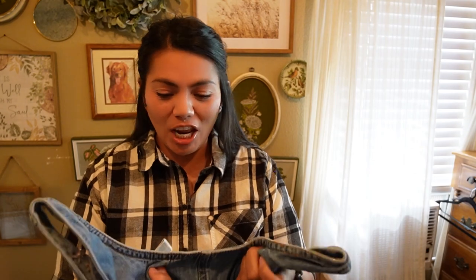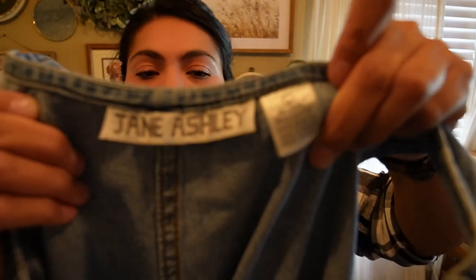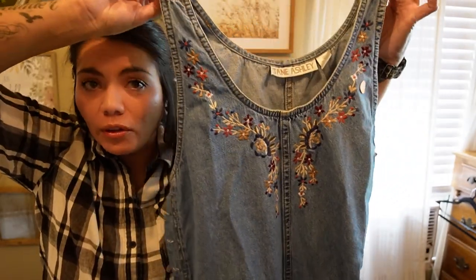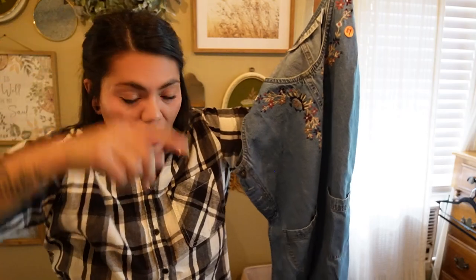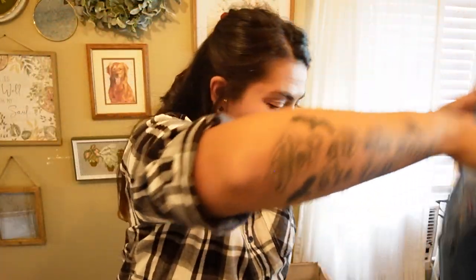Next, this is by Jane Ashley. It's another vintage denim piece, size large, and this one is actually a dress — it does have embroidery detail. This little old lady's garage sale is where I got all the denim from. I could totally tell this was her style and that she really liked her embroidered denim.